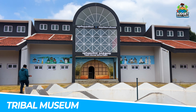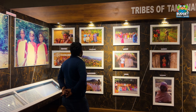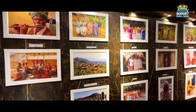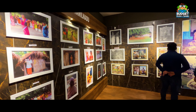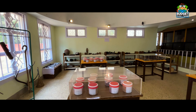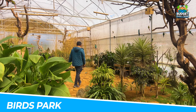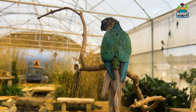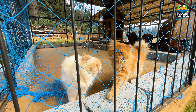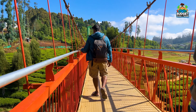If you go to the tribal museum, you can see many things — the culture and the families who live there. You can also enjoy the experience with your family. There is also a birds park and a Karnataka Garden to visit — it is a big park with a hanging bridge.